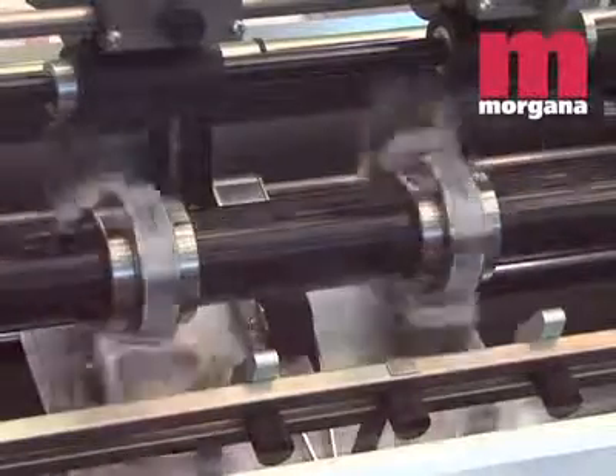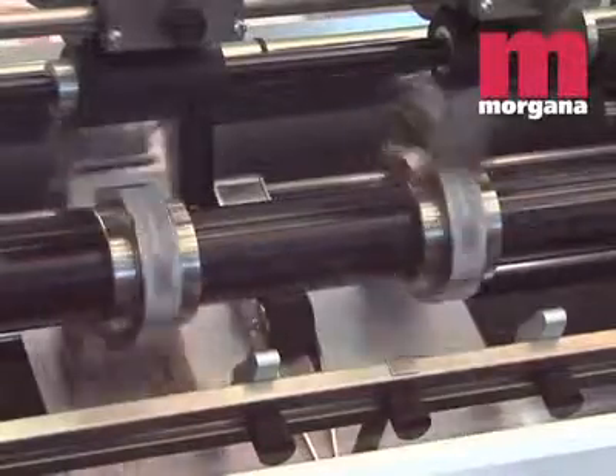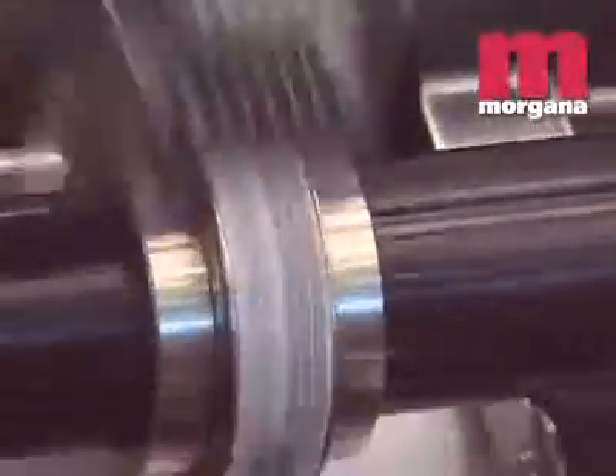The rotary action is far more productive than an impact numbering machine, because not only numbering, but also perforating, scoring and slitting can be accomplished in a single pass, and without stopping the sheet.